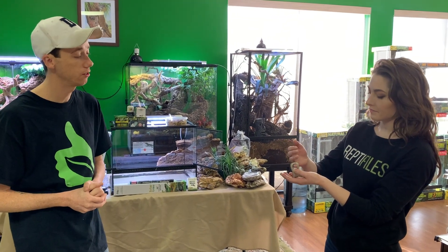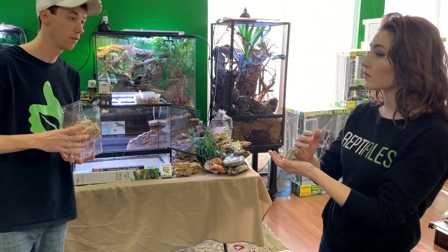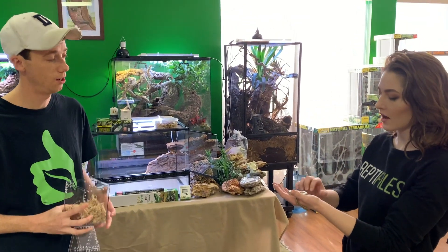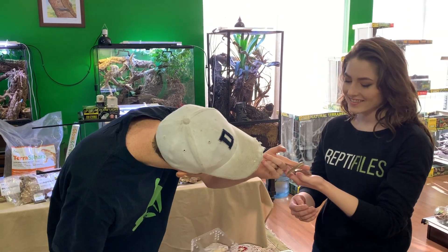One of my favorite phenotypes is tan with black stripes instead of the beige with red. That would be really cool. I like the black — but this one is gorgeous too. Look at this, it's so cute.